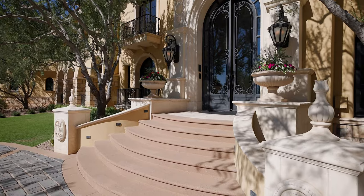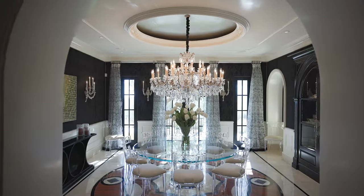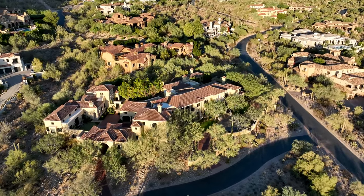Enter through the 13-foot glass and iron door to reveal 22-foot ceilings, exquisite chandeliers, marble floors, and just under 13,000 square feet of modern Mediterranean living.